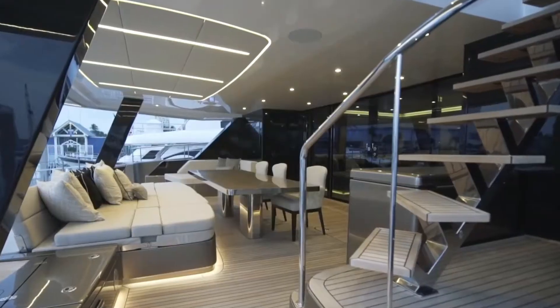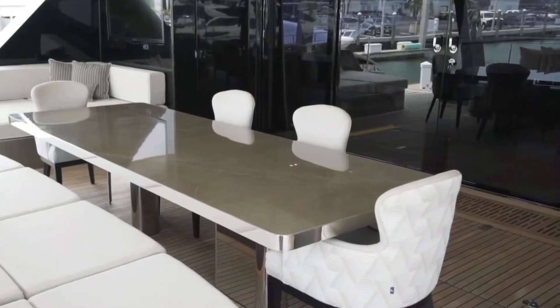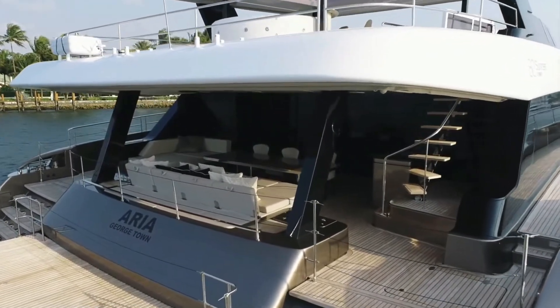The modern interior is characterized by upscale, minimalist furnishings and floor-to-ceiling glass. The vessel has a huge convertible space at its heart that could be used as either a central saloon or a meeting room for carrying out conferences at sea.